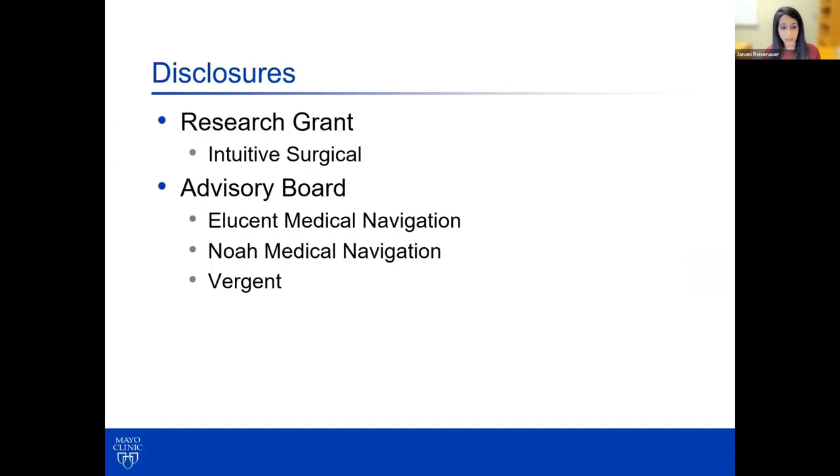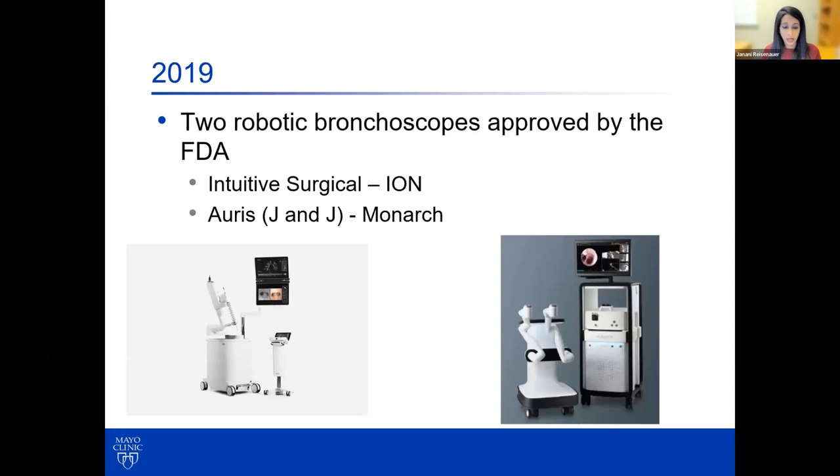These are my disclosures. So we'll look back at 2019, when essentially two robotic bronchoscopes became available and approved by the FDA. That was the ION system, which many of you know is manufactured by Intuitive Surgical, the same company that manufactures the da Vinci robotic systems. And then the second system, called Monarch, manufactured by Oris, which was recently acquired by Johnson and Johnson. There is a third system being developed by a company called NOAA Medical, and hopefully that will be out sometime next year.